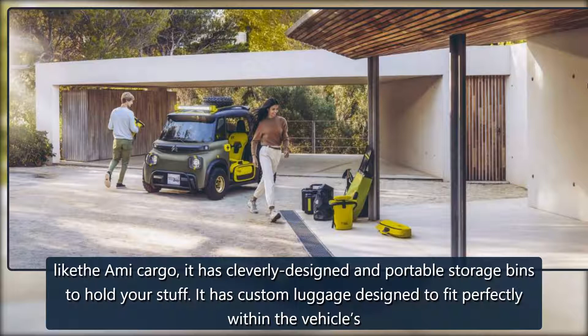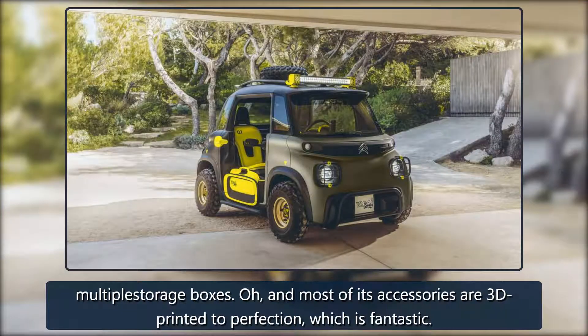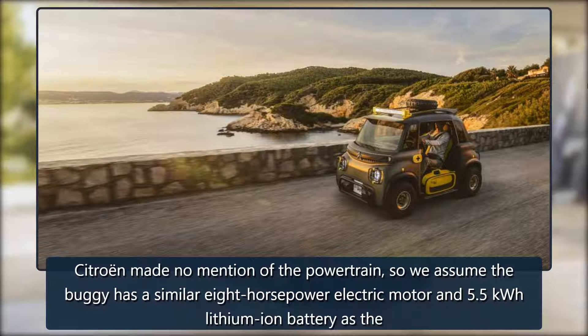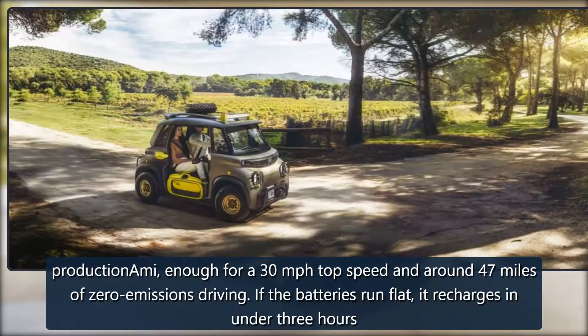Like the Ami Cargo, it has cleverly designed and portable storage bins to hold your stuff, plus custom luggage designed to fit perfectly within the vehicle's multiple storage boxes. Most of its accessories are 3D printed. Citroën made no mention of the powertrain, so we assume the buggy has a similar 8 horsepower electric motor and 5.5 kilowatt-hour lithium-ion battery as the production Ami.